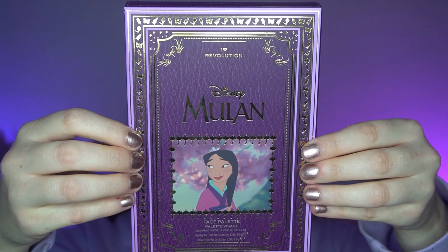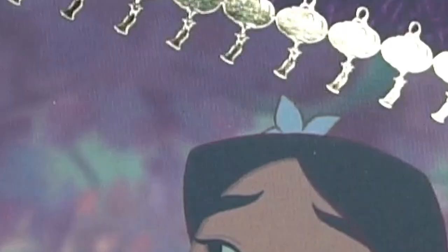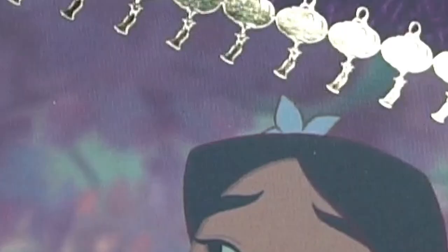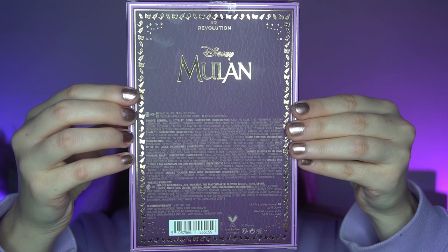The outer box of the palette looks like this. It retails for £15, same as all the other Disney Princess palettes. You've got Mulan in the middle — I love the colour of this packaging, it's such a beautiful purple. Around her photo there are little lanterns, butterflies, and what looks like a Chinese-style building. On the back it just has the list of ingredients. The palette itself looks the same as the outer packaging, and on the back has a little quote saying 'live by honour.'